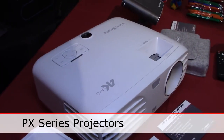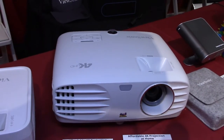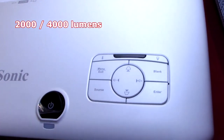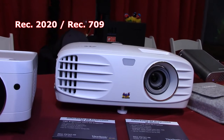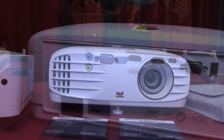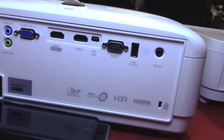Here's our PX series of projectors — 4K projectors with 2,000 to 4,000 lumens and super bright colors. This one has Rec. 2020 color accuracy and Rec. 709. The lamps on this are rated for up to 15,000 hours of lamp life, so you can enjoy all of your home entertainment content on it.